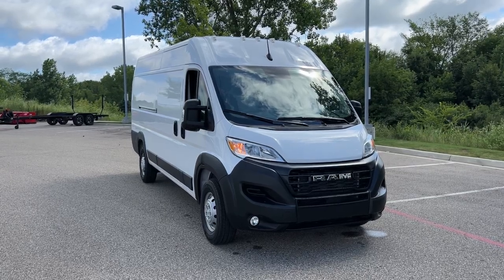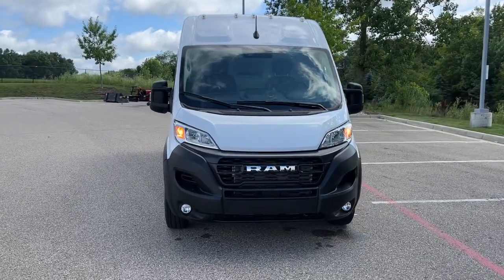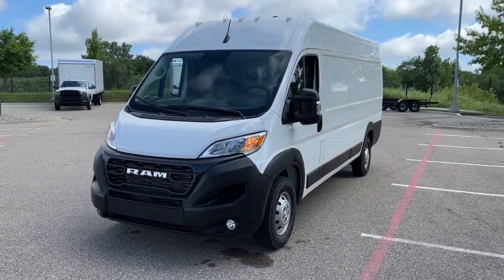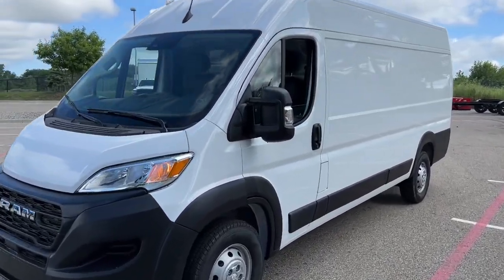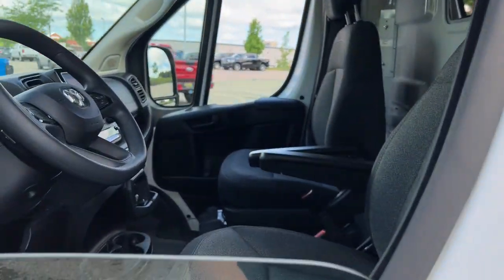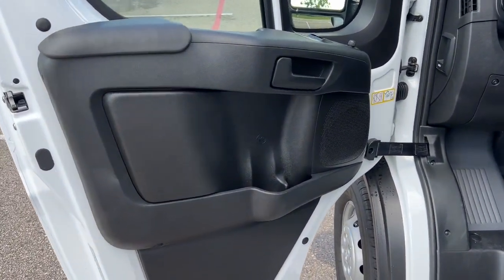Take a moment to check out the 2023 Ram Promaster 3500. This impressively capable Promaster 3500 offers significantly enhanced towing and payload capacity, driver-friendly visibility and infotainment tech, and a comfortable cabin appointed with a generous suite of desirable amenities. These are just some of the great options this vehicle comes with.